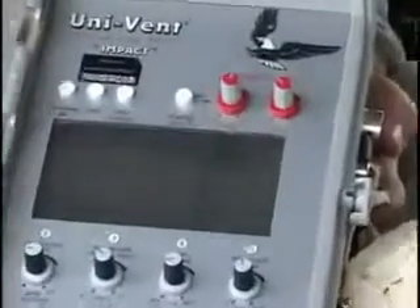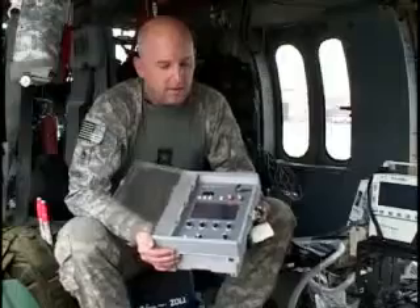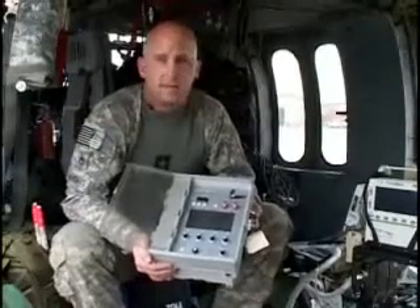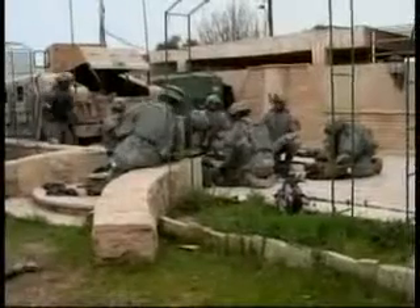The mini ventilator doesn't replace the chopper's existing unit, but it sure is a lot easier to use on most patients. This thing has a lot more moving parts, a lot more circuitry, and you've got to be a lot more delicate with it. Whereas the SAVE ventilator, it's meant to be handled in a medevac environment. And it's simple enough to be operated by the rest of the aircrews, freeing up the medic to take care of other patients.